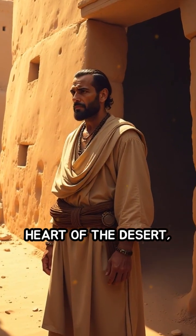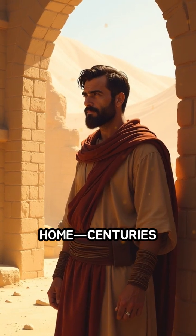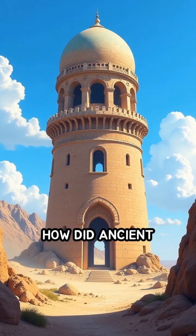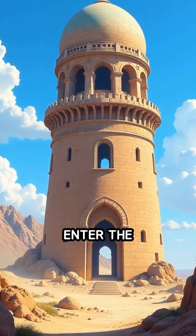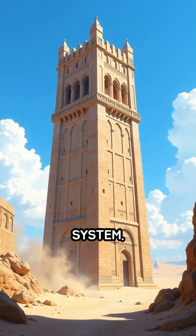Imagine living in the heart of the desert, yet feeling a cool breeze inside your home, centuries before the invention of electricity. How did ancient Persians achieve this remarkable feat? Enter the windcatcher, or badgir, an ingenious natural ventilation system.